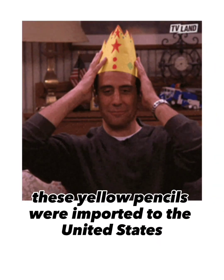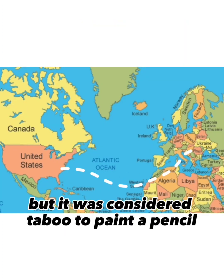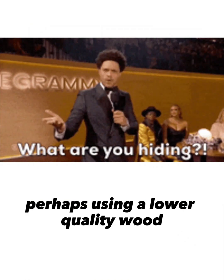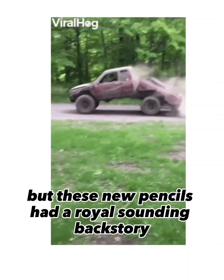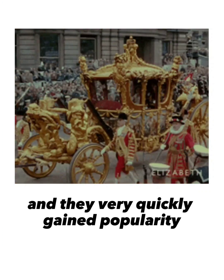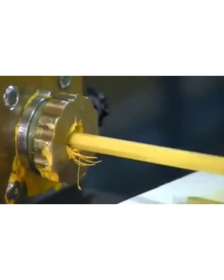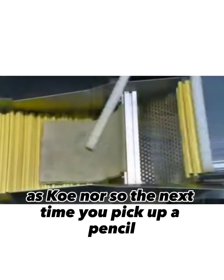After World War I, these yellow pencils were imported to the United States, but it was considered taboo to paint a pencil, because manufacturers thought that paint was used to cover up lower quality wood. But these new pencils had a royal-sounding backstory, and they very quickly gained popularity. In order to compete, other manufacturing mills painted their pencils yellow to make people think they had the same quality as Koh-i-Noor.